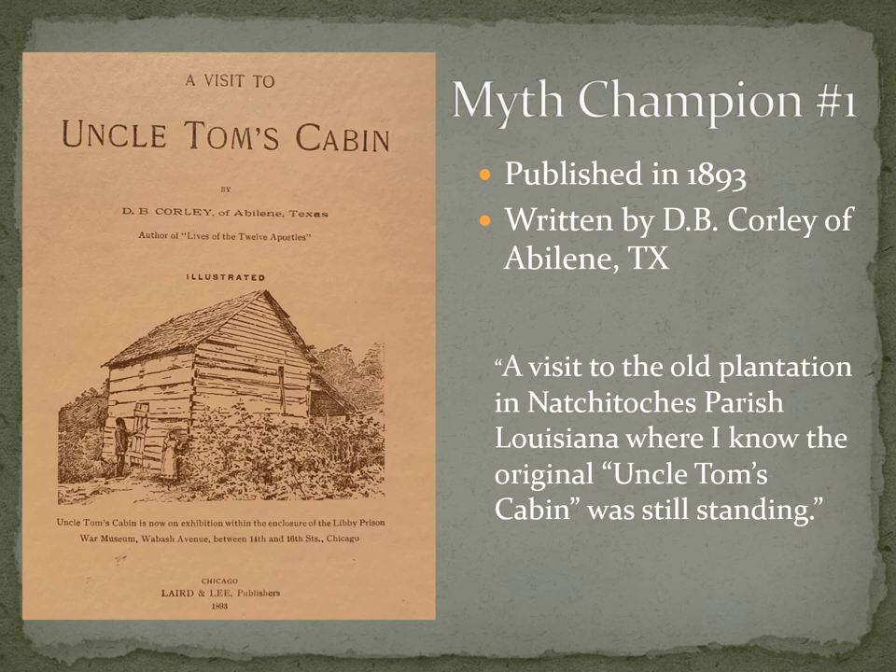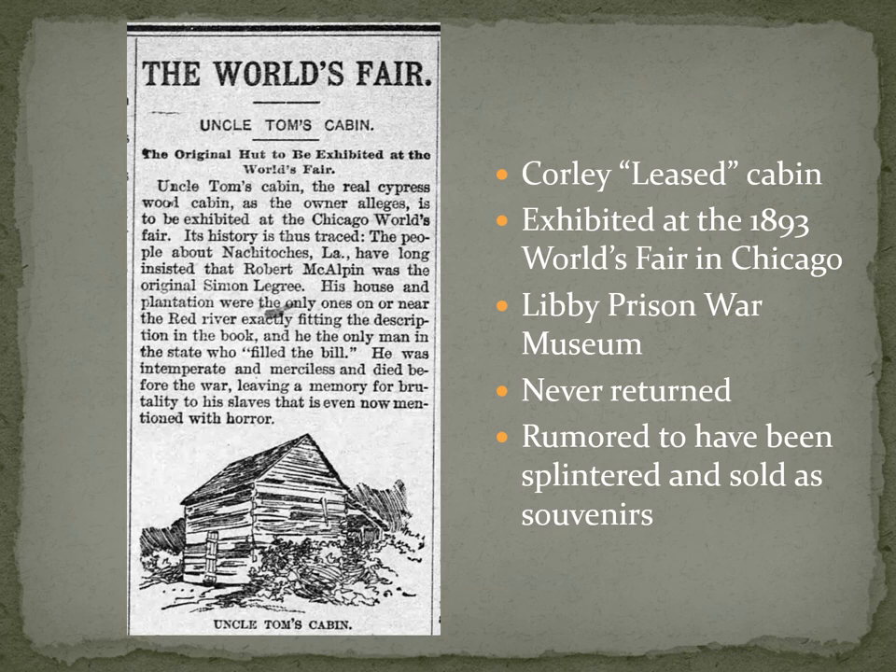This cabin is on what had been the McAlpine Plantation. By the 1890s this is now the Chopin Plantation — Robert McAlpin has died and the Chopin family has bought and is running it. Corley leases the cabin under a formal lease agreement to take it and exhibit it at the 1893 Chicago World's Fair, which he does. It's put up at the Libby Prison War Museum and is on display throughout the entire World's Fair. The original lease agreement states he is to bring it back to the Chopin Plantation — the boards are numbered, it's taken down, professionally crated, and is supposed to be returned and put back up.